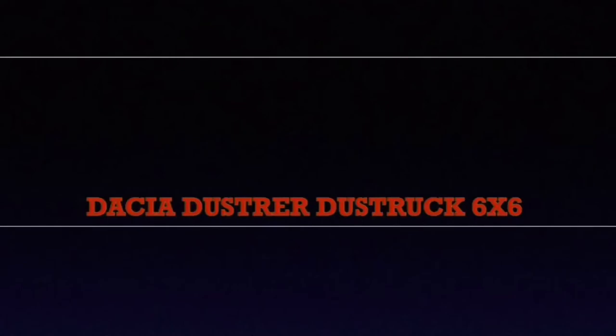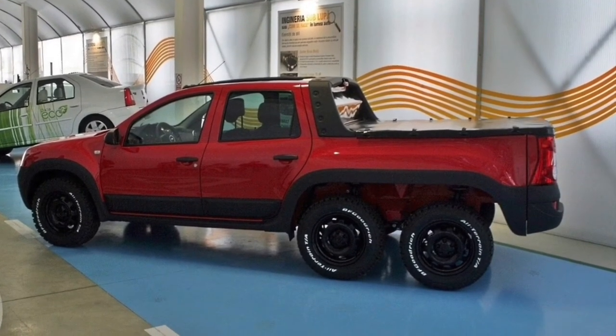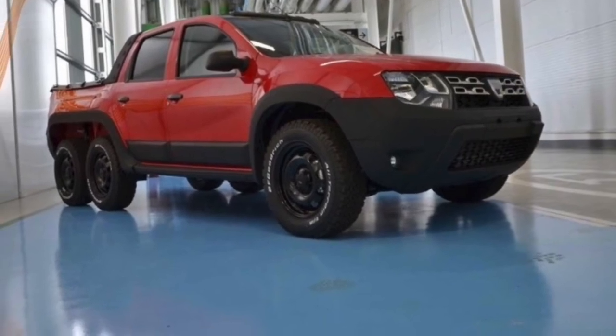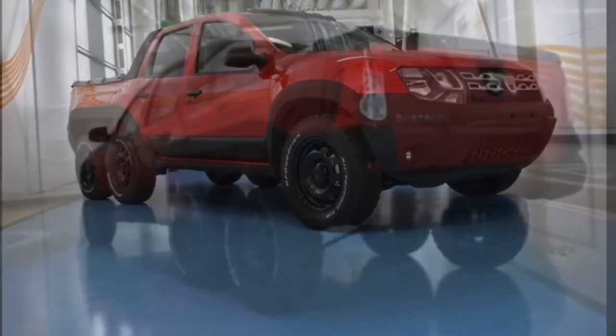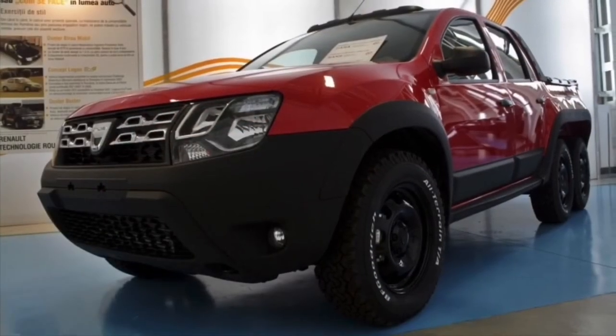Dacia Duster Dust Truck 6x6. It's already known as the G63 AMG 6x6 for the poor. It was made by students from the Renault Technology Center of Romania in Titu, as a celebratory model for their 5th million car produced — which was also a Duster.